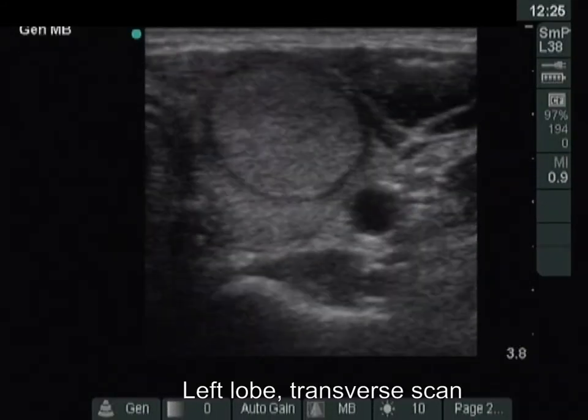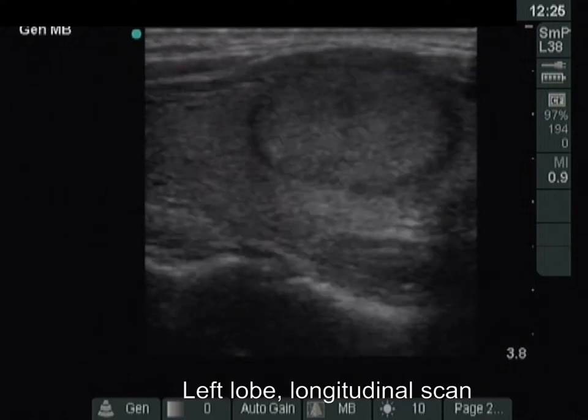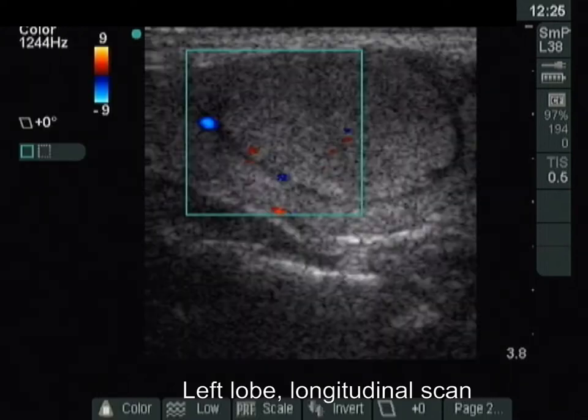There is an isoechoic nodule which has a halo in the left lobe. The nodule displays signs of paranodular blood flow.